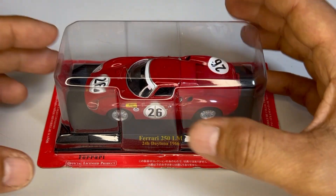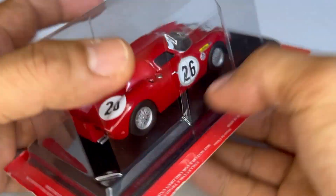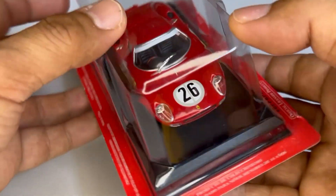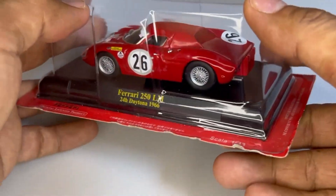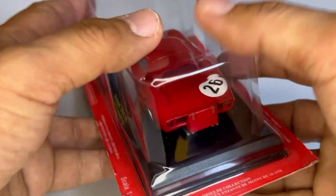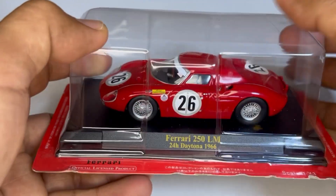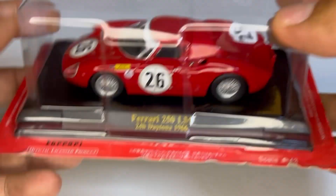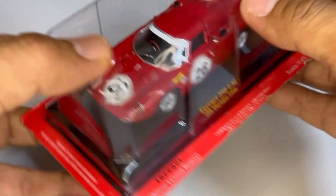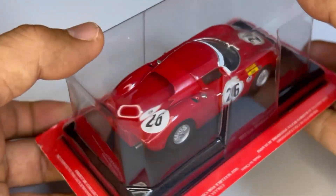Well, returning to the miniature — another beautiful work that Ixo did in the collection, with the car representing the Ferrari 250LM of the Écurie Francorchamps team, which ran in the 24 hours of Daytona — in 1966, more precisely — with the Belgians Léon Eudet Dernier and Jack Hicks at the wheel of this car.